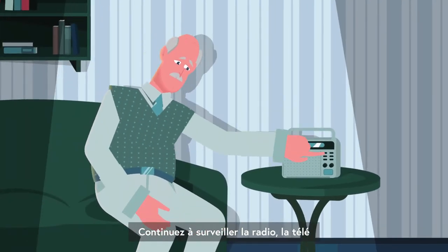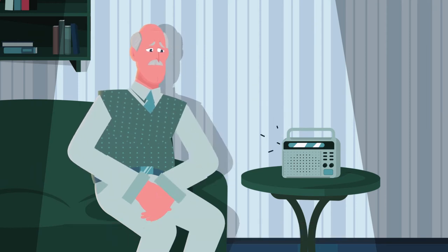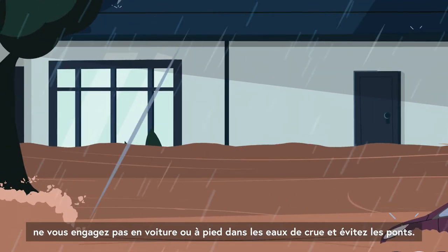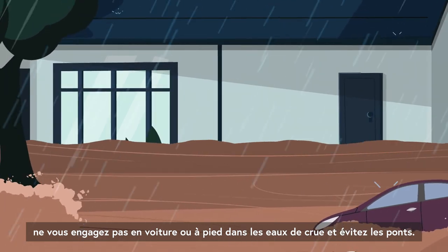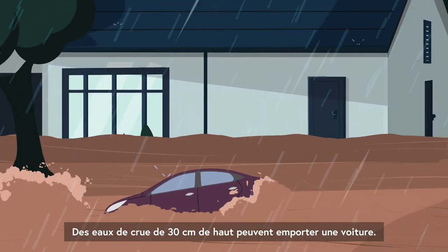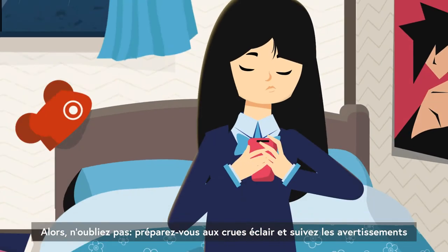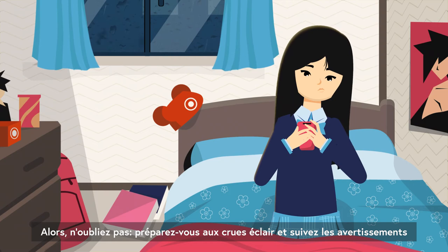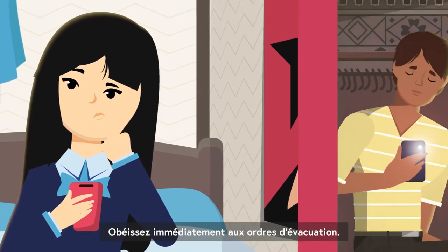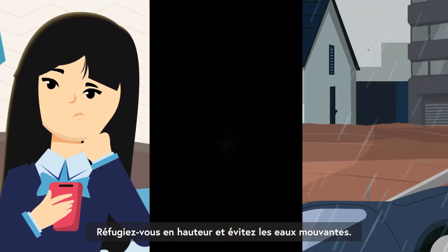Keep monitoring the radio, TV, or emergency broadcast station for information. If you need to evacuate, do not drive or walk in flood water and avoid bridges. 30 centimeters of flood water can carry a car away. Seek higher ground. Be prepared for flash floods, follow warnings, follow evacuation orders immediately, and aim for higher ground while avoiding moving water.